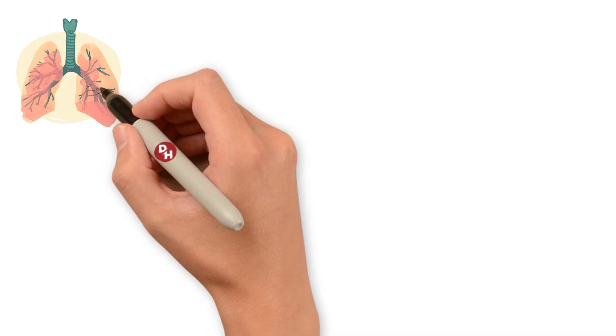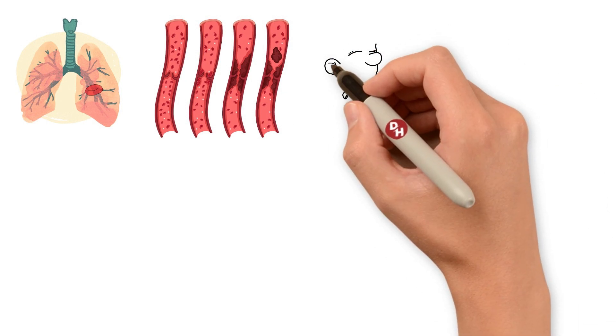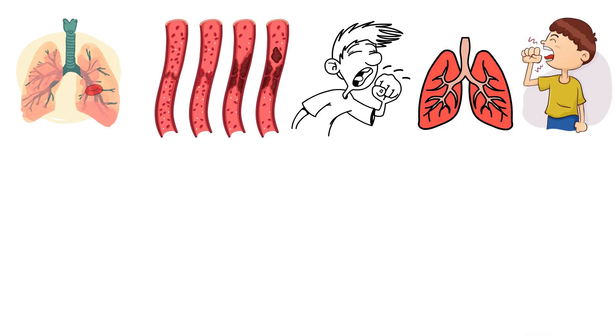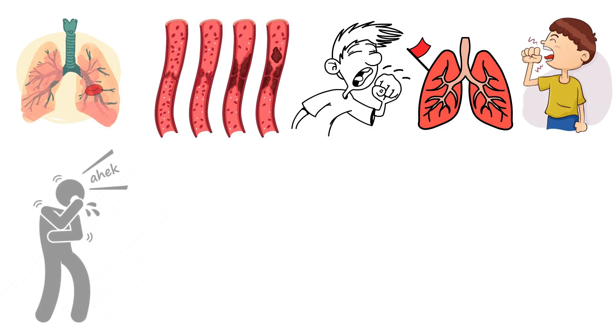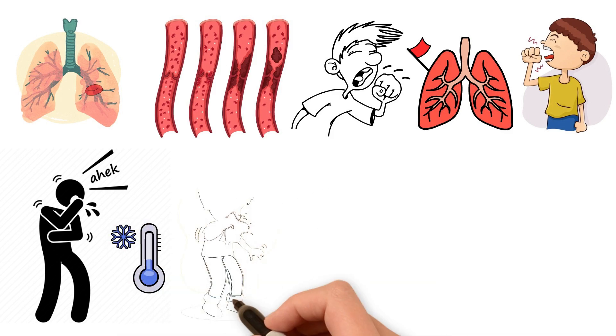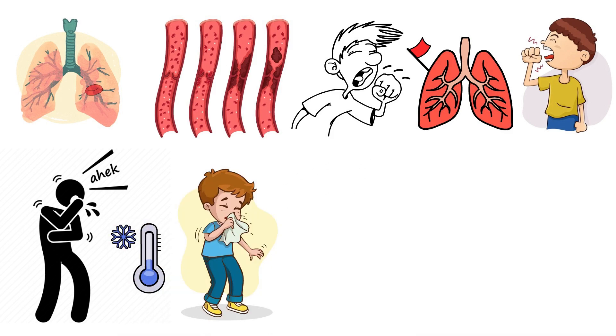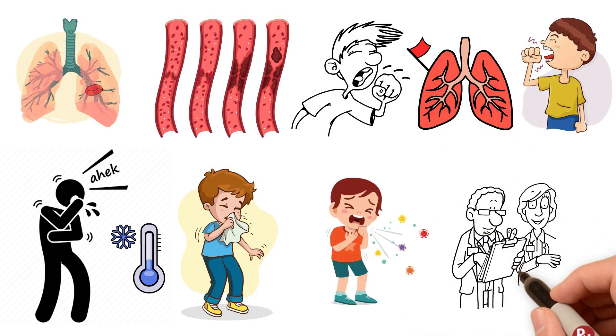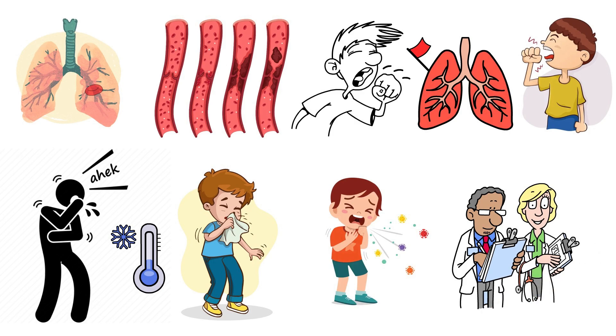The reason behind this symptom is the irritation or damage caused by the clot to the lung tissues, prompting your body to attempt to expel the blockage through coughing. Recognizing an unexplained cough as a potential sign of a blood clot in the lungs underscores the importance of listening to your body's signals. While it's easy to dismiss a cough as something minor, paying attention to this and other concurrent symptoms could be crucial.